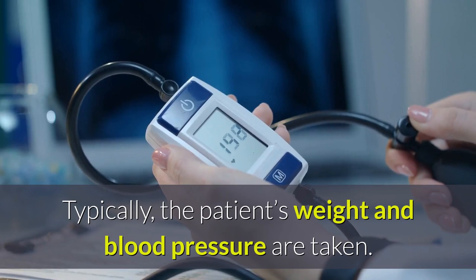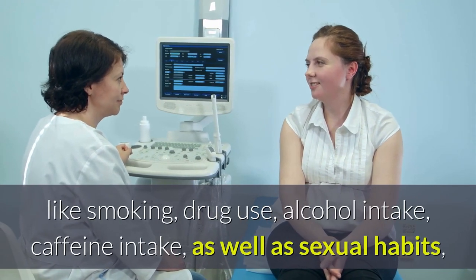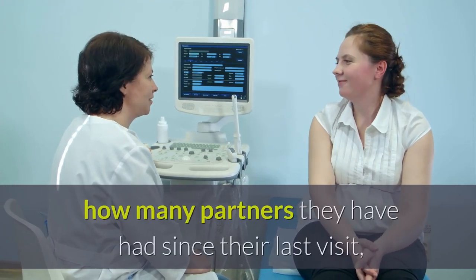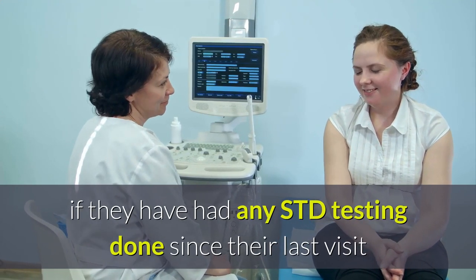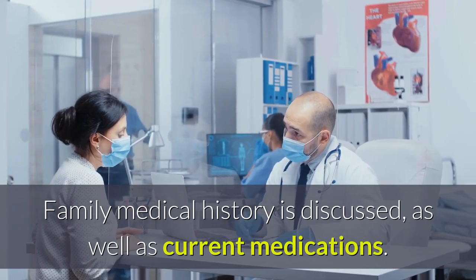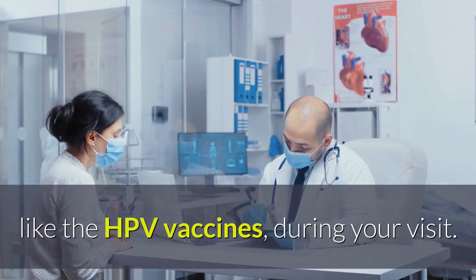Typically, the patient's weight and blood pressure are taken. The doctor or nurse asks questions regarding the patient's health habits like smoking, drug use, alcohol intake, caffeine intake, as well as sexual habits which include the use of birth control and protection, how many partners they have had since their last visit, if they have had any STD testing done since their last visit or after their most recent partner, etc. Family medical history is discussed, as well as current medications. You may also be asked about certain immunizations, like the HPV vaccines, during your visit.